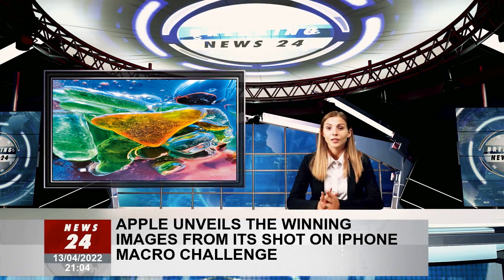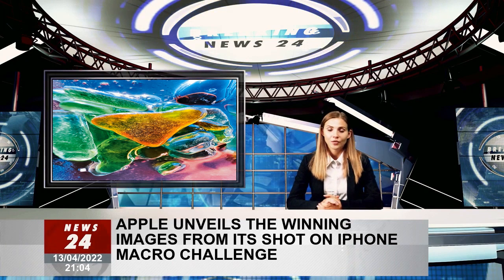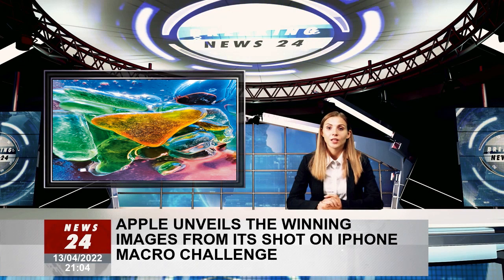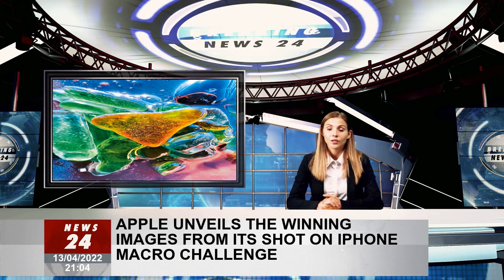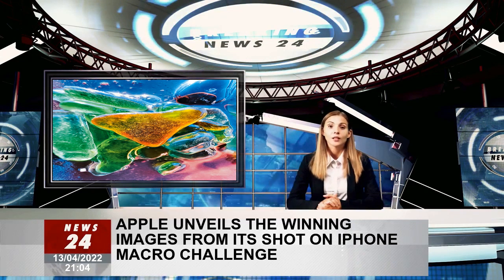Make sure to get close to your subject — you can get as close as 2 cm away. Place the primary point of focus near the center of the frame, as that's where the sharpest focus is when in macro on iPhone. If needed, tap an area in the viewfinder to set a specific focus point.